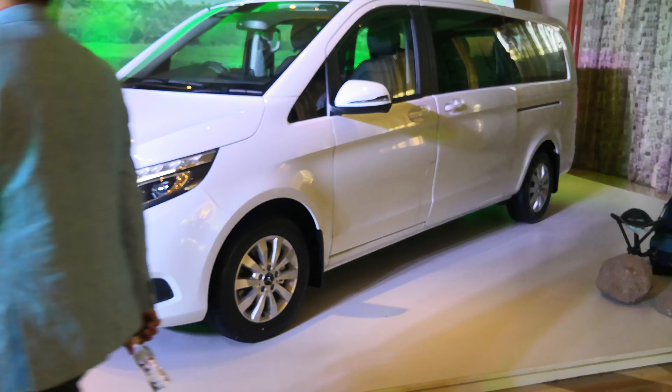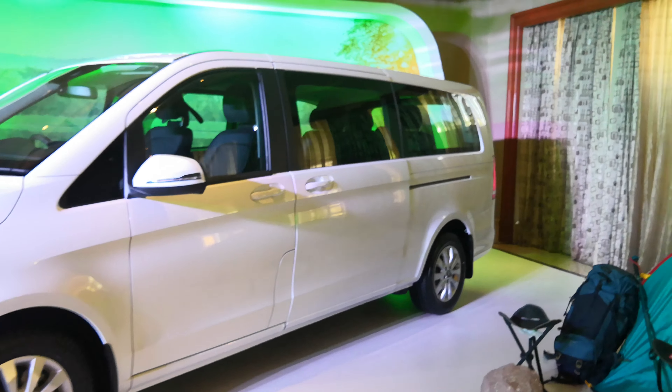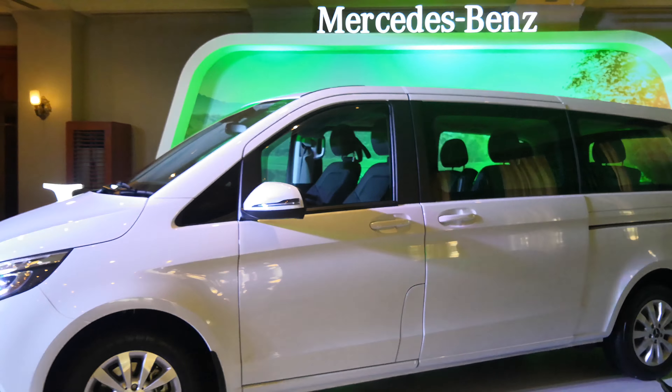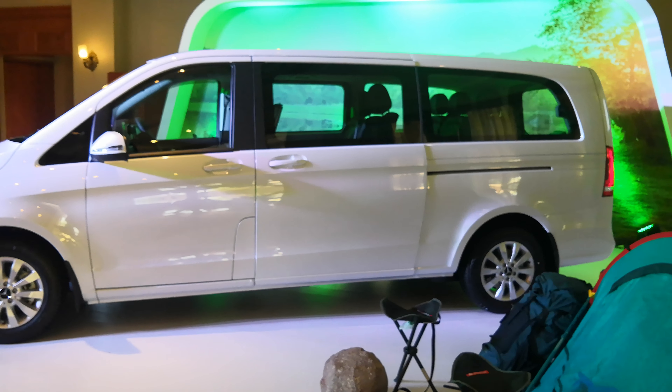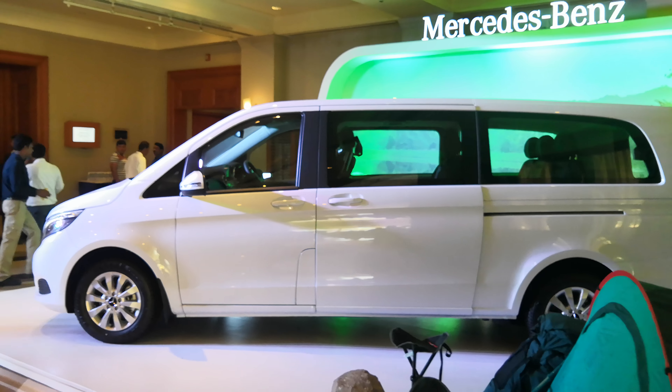That is it. We'll see how the car fares in the coming months when it comes to sales. Stay tuned to our channel — like, share, and subscribe. Comment if you want to ask anything. If you liked the video, hit the like button and don't forget to subscribe. Thank you so much for watching, goodbye.